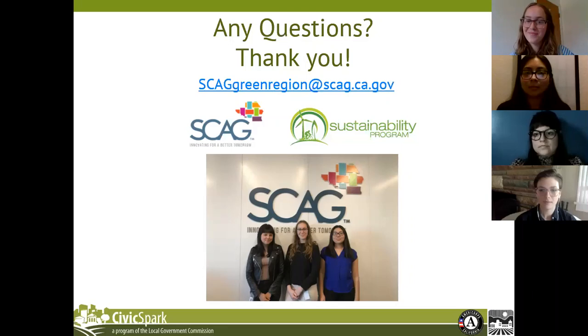Dorothy Wong asked: does this rank LA County's unincorporated areas separately, or at least by region? Kim was able to answer that it includes unincorporated areas as one data record.